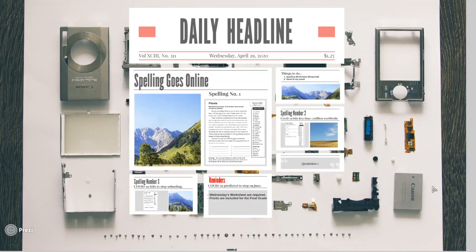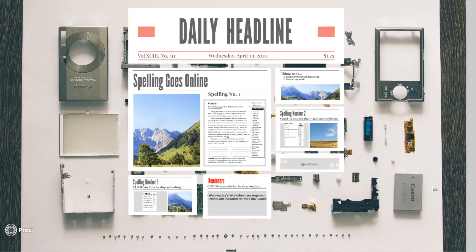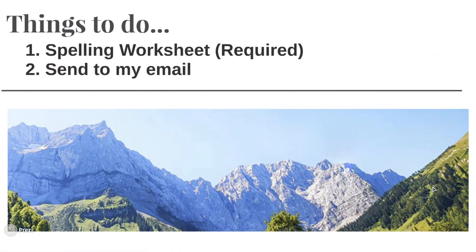Hello, welcome to our e-learning for today. We're going to discuss our spelling activities. Here are the things to do: your spelling worksheet and activities. This is required and these points will be counted in your final grade. Don't forget to send this to my email or send pictures through the Class Dojo.